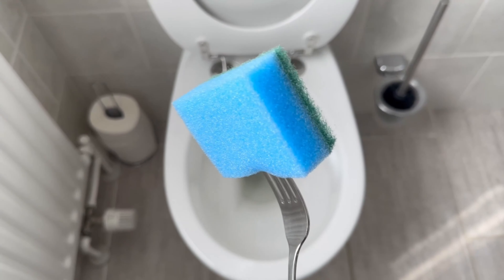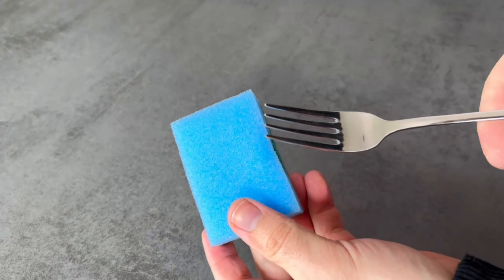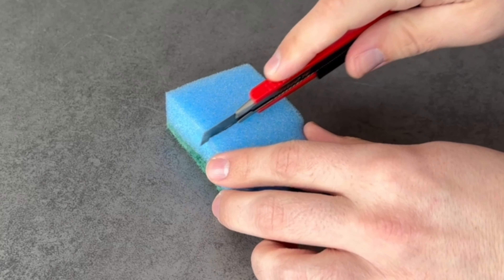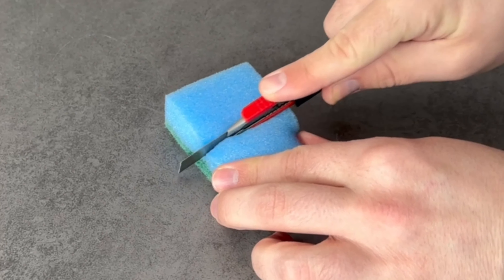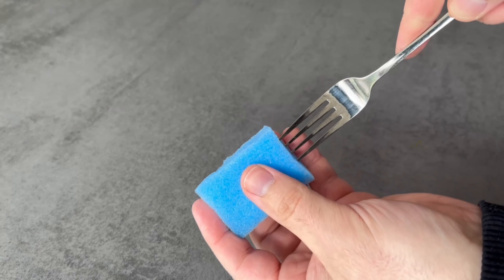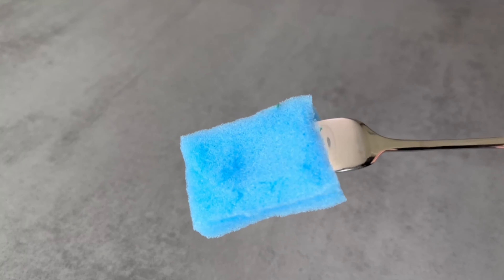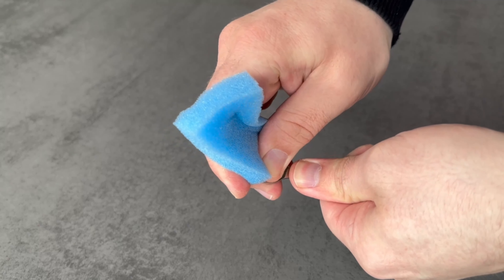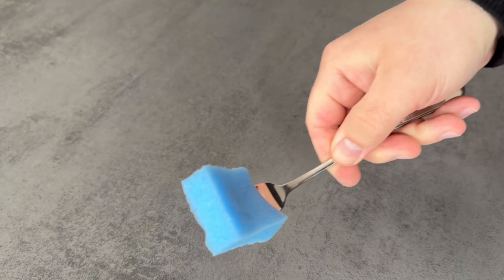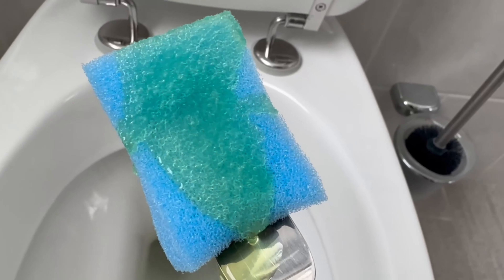For our next trick we need a fork and a sponge, because you can actually clean your toilet wonderfully with these. Take the sponge and cut it in half, then remove the green scrubbing layer since we don't need it for this cleaning process. Grab the fork and push it into the side of the sponge — be careful not to prick your fingers. Once the fork is in place with a firm grip, you can bend it 90 degrees to make cleaning even easier. Since you won't want to use the fork for eating afterwards, set it aside for future cleaning. Add a little toilet cleaner to the sponge.